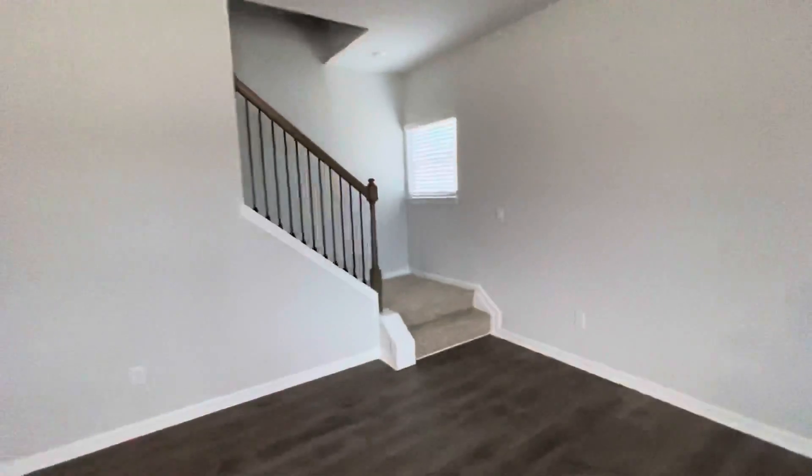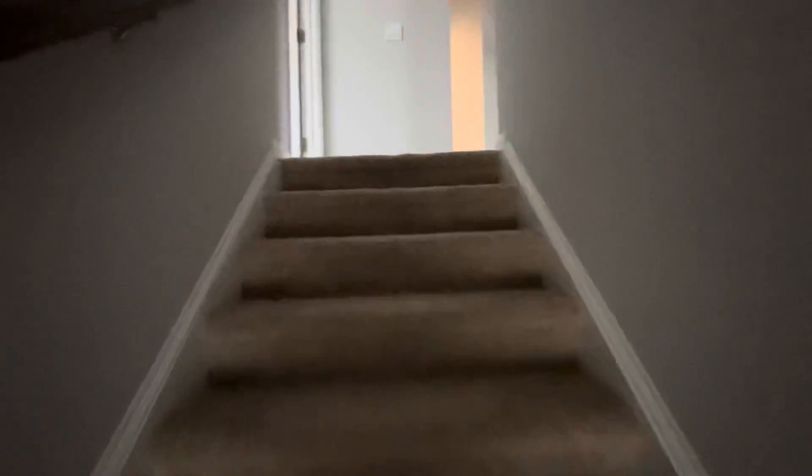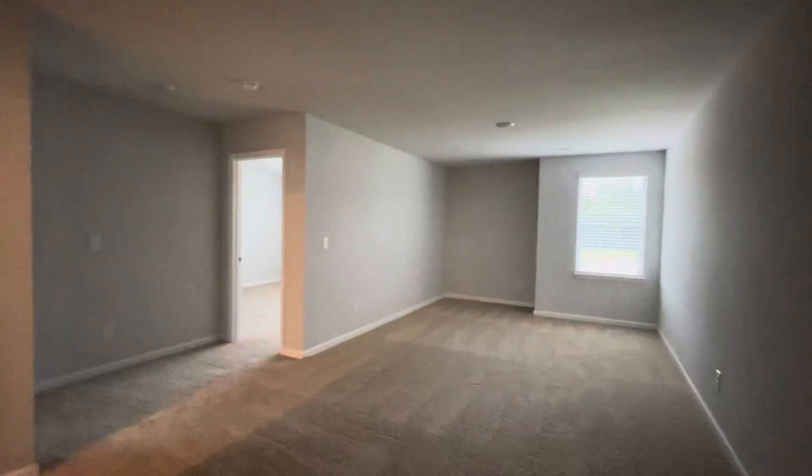And then these are the stairs leading up to the second floor. As you come upstairs, you'll notice there is a loft space upstairs.